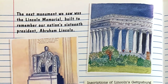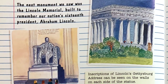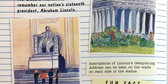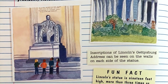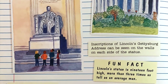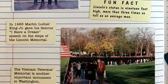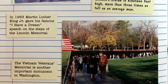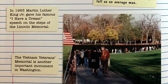The next monument we saw was the Lincoln Memorial, built to remember our nation's 16th president, Abraham Lincoln. Inscriptions of Lincoln's Gettysburg Address can be seen on the walls on each side of the statue. Fun fact: Lincoln's statue is 19 feet high — more than three times as tall as the average man. In 1963, Martin Luther King Jr. gave his famous 'I Have a Dream' speech on the steps of the Lincoln Memorial. The Vietnam Veterans Memorial is another important monument in Washington.